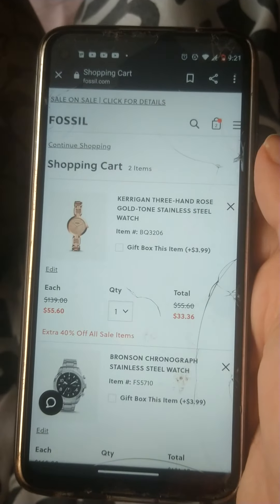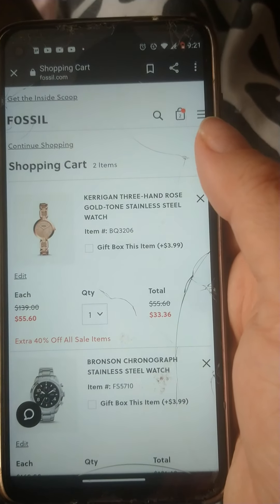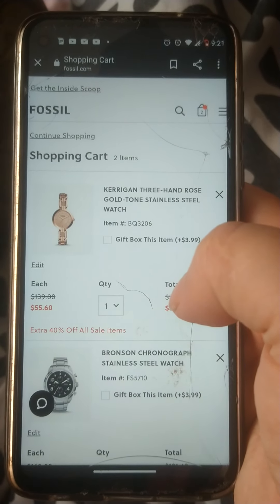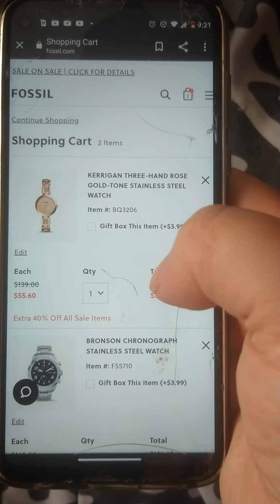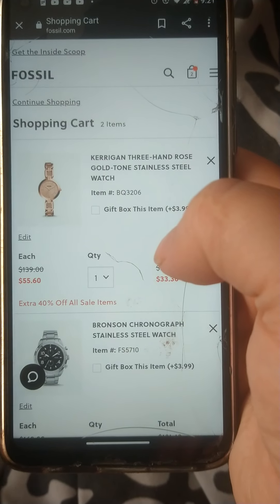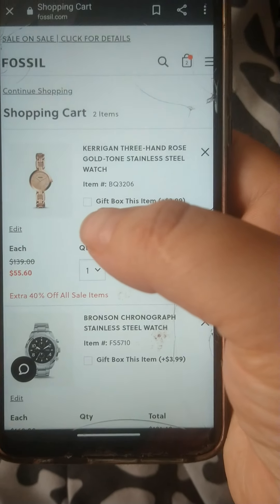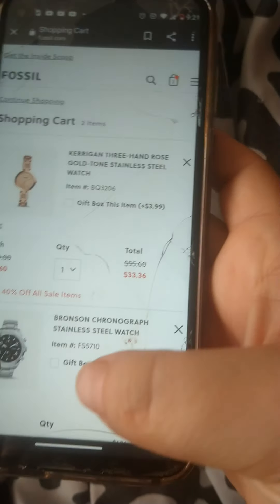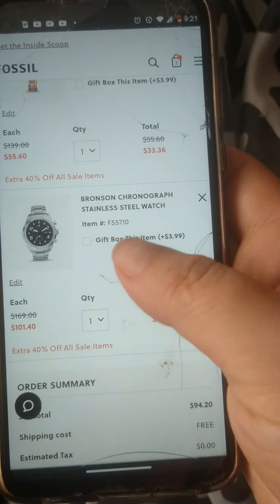Just go to fossil.com and look through their sale watches — you can find some really good deals. Like I said, last time I bought a $120 watch and it dropped down to $20 after the promotional code, and it was already a sale watch. It was a pretty watch. If y'all enjoyed this video please like and subscribe. Y'all have a good day, take care!